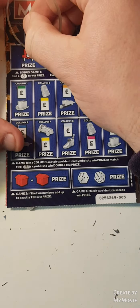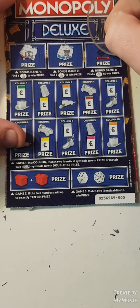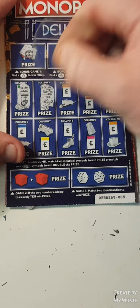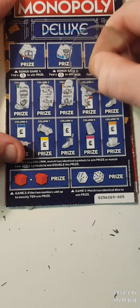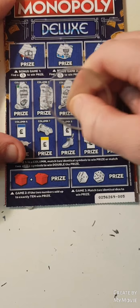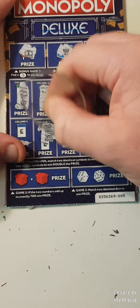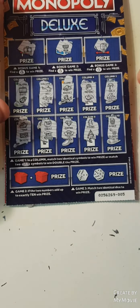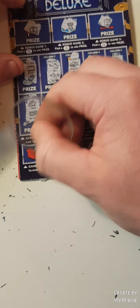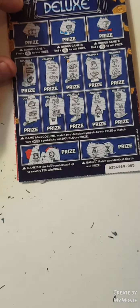Monopolies — find the fingers. Nope. Match two — nope. These five pound ones aren't doing so good. Match two, match two, dice and add up to 10 — nope. Nothing on that one.